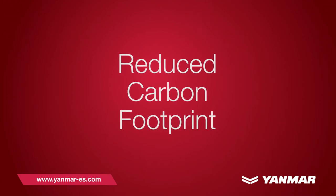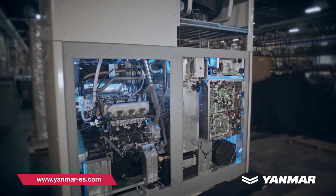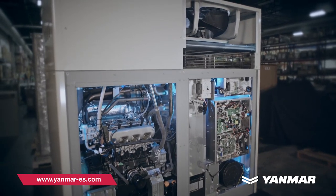Reduced carbon footprint. Overall, the CP35D reduces your building's carbon footprint by up to 50%.